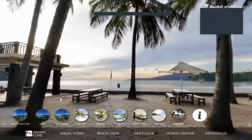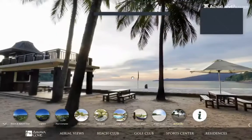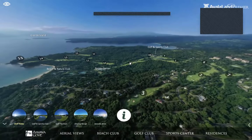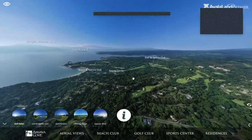One of the best times to be at Anvaya is during sunset — we have a fantastic view of the west, towards Zambales. Sunset is definitely one of the best times to grab a beer and relax while watching the sun go down.